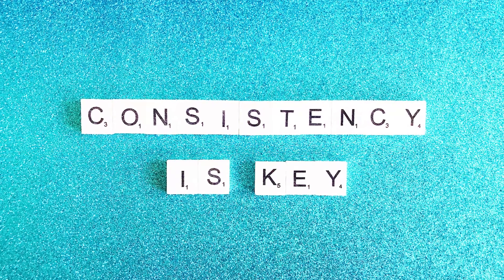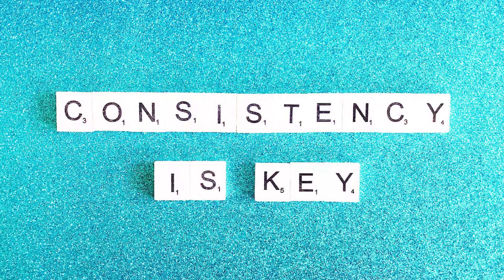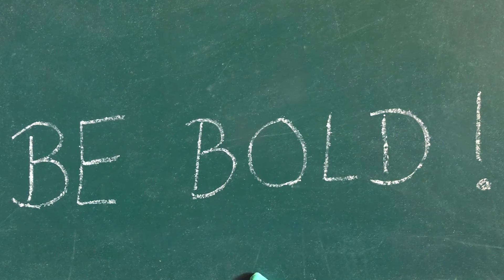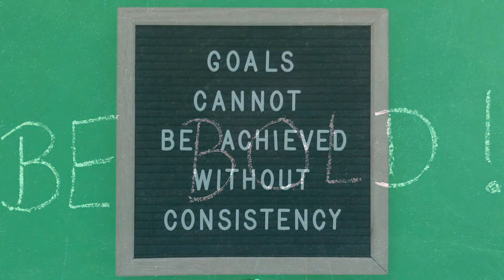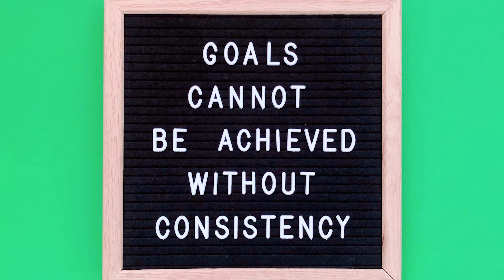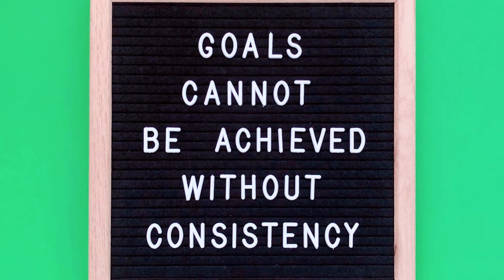Consistency is key. I'm sure you've heard that cheesy line more times than you can count, but it couldn't be more true. If you're not being consistent with your brand, all of your hard work will be all for naught. Don't be afraid to go bold, but make sure you're staying on brand and not backing yourself into a corner. You should stay consistent across all platforms, whether that be face-to-face communication or via social media. Never underestimate how slight inconsistencies within your brand can derail your overall goal.